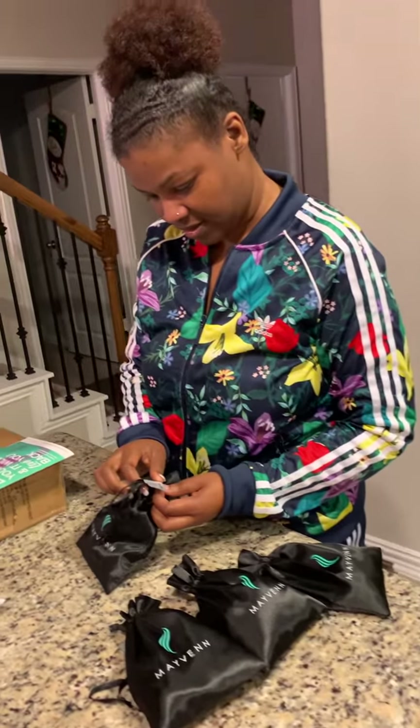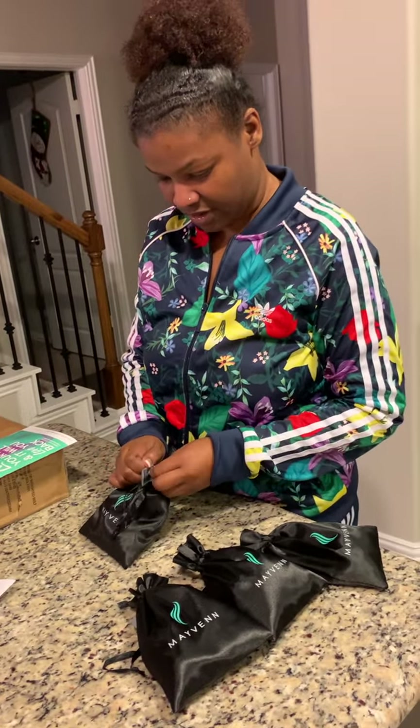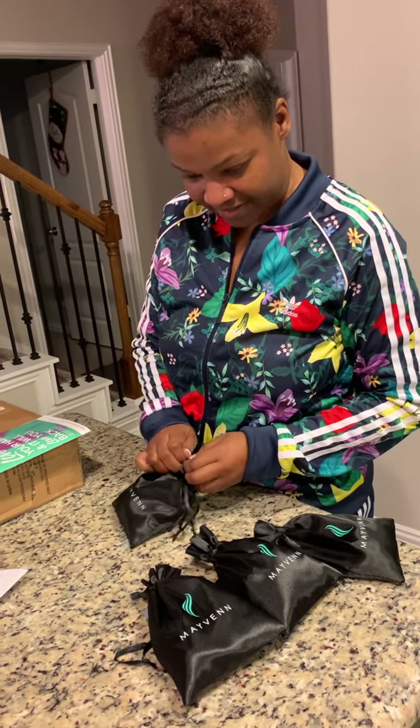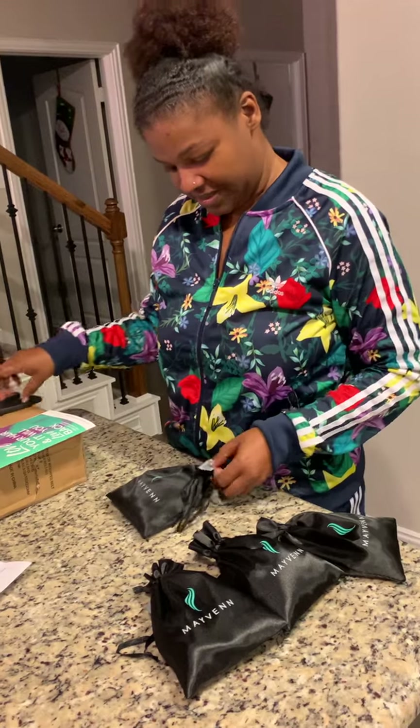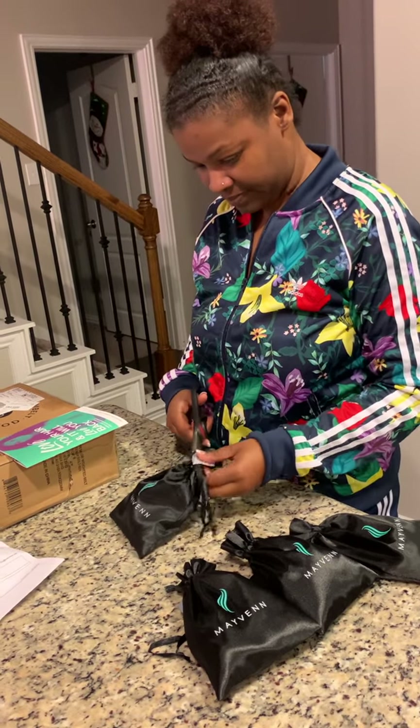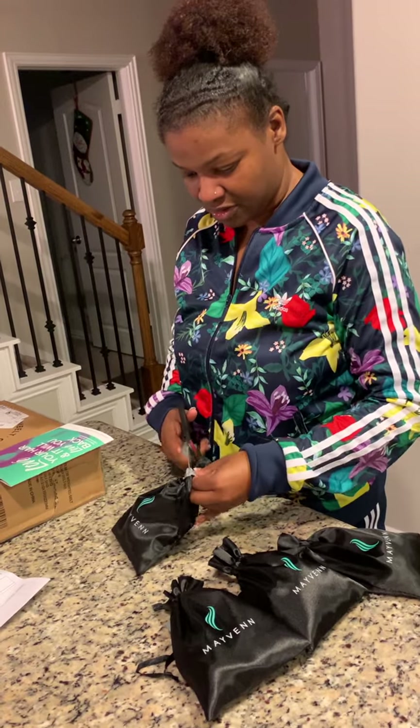This is the 16-inch right here. They have it all packaged very beautifully in little bags, which makes me think my bundle isn't that big when I see this little bag — but who knows, it could be surprising.